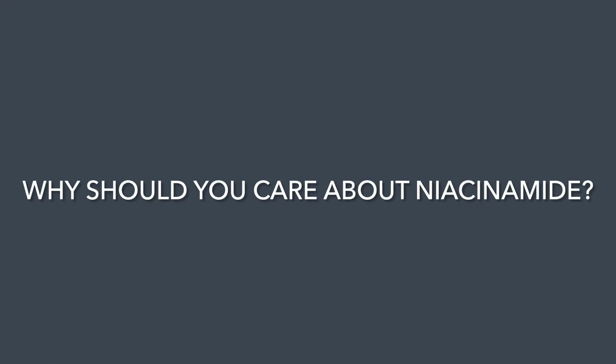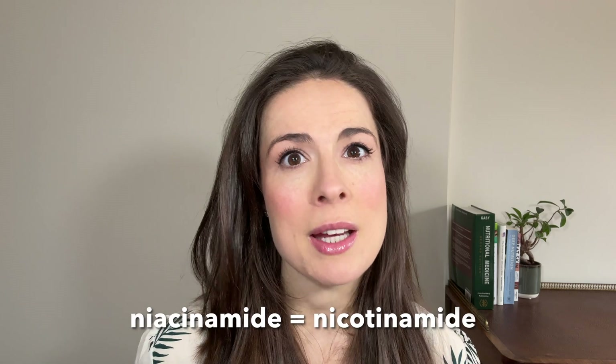Why should you care about niacinamide for your skin? As mentioned, niacinamide is the active form of vitamin B3 — it's sometimes called nicotinamide but the names are interchangeable. Like most B vitamins, niacinamide boosts cellular energy, and in your skin cells this translates to mitigating the damage from daily assaults and creating a strong skin barrier.